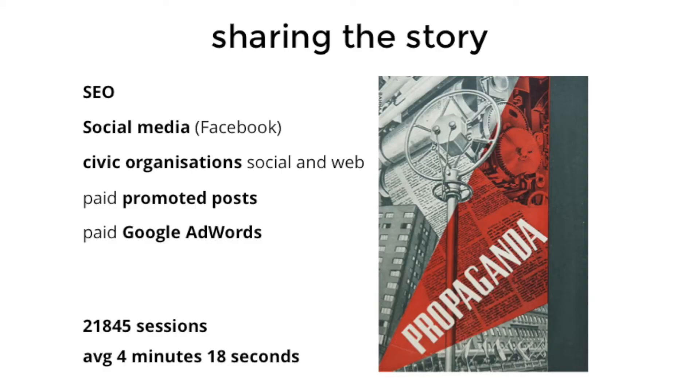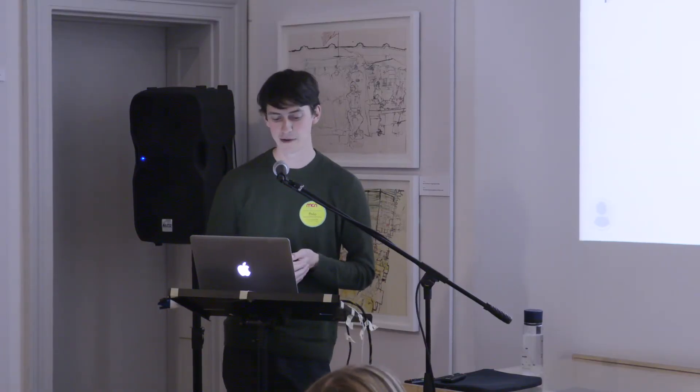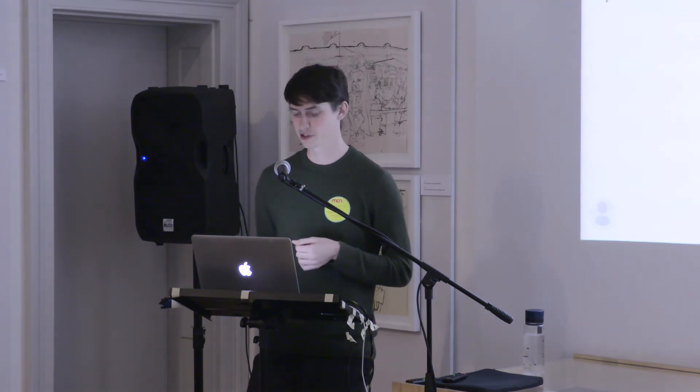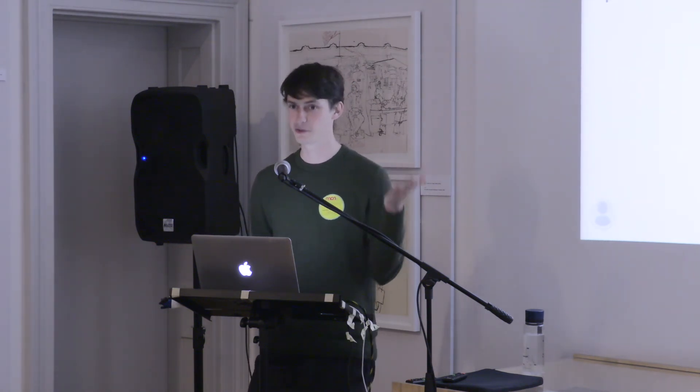Of course, the basic thing we needed to do was really good search engine optimization. We shared posts on social media — in Slovakia that means Facebook. We partnered with civic organizations to share it on their social media and websites through links and banners. We also paid for promotion: paid promoted posts on Facebook and paid Google AdWords for the very names of characters from the regime, in order to compete with those other campaigns and websites.